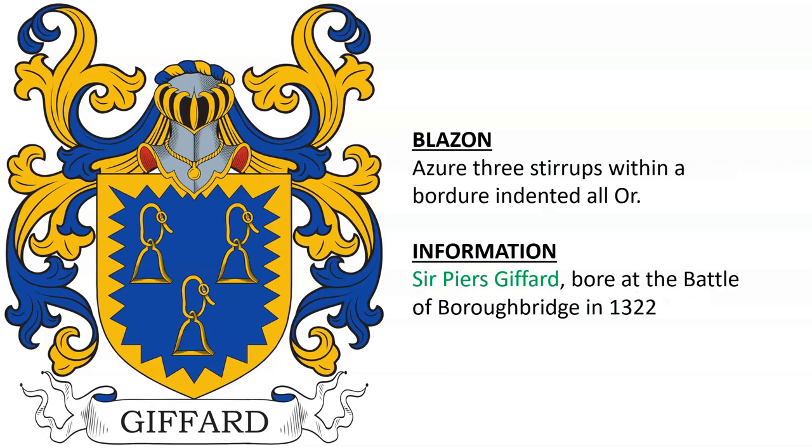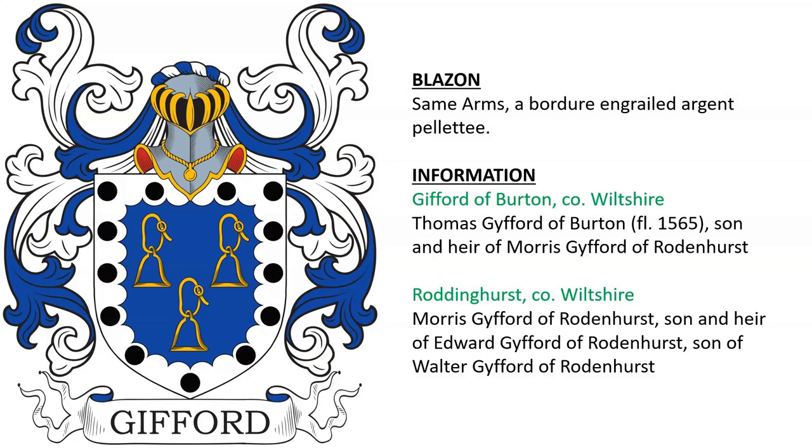Sir Piers Gifford, born at the Battle of Burlebridge in 1322. Also Gifford of Burton in Wiltshire.